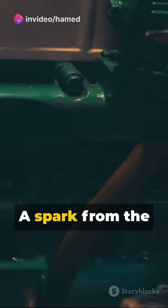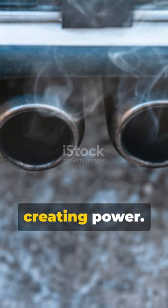Then, the power stroke. A spark from the spark plug ignites the mixture, forcing the piston down, creating power.